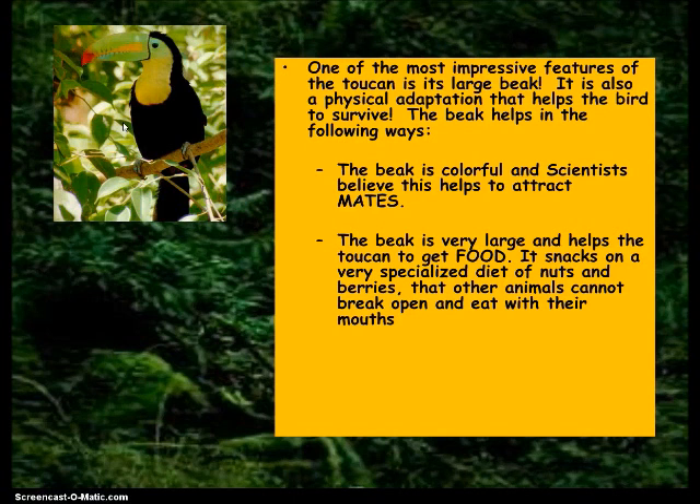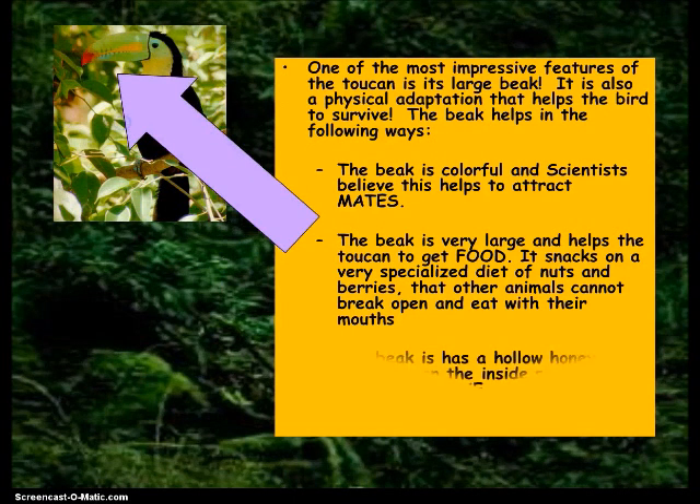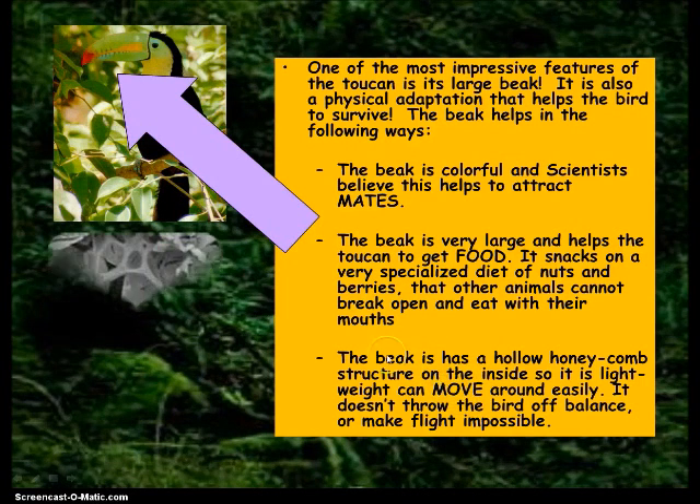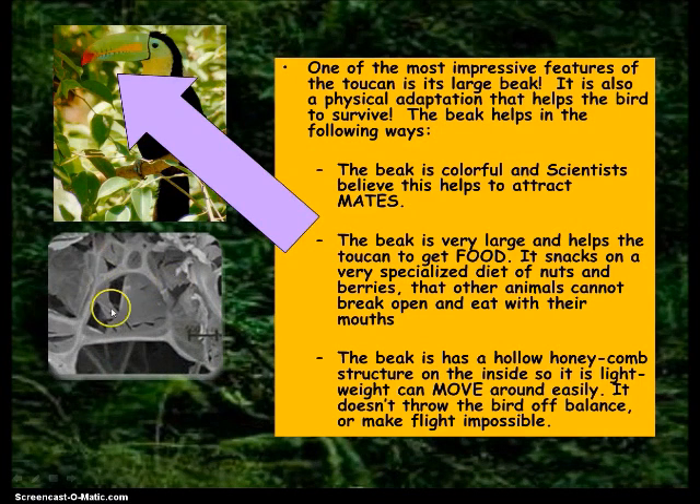The toucan has another adaptation as well. Its beak is good for attracting mates, getting food, and also for moving around easily. If its beak was heavy it would just fall forward and wouldn't be able to walk or fly. So the beak is made of hollow honeycomb-like material so that it's lightweight.